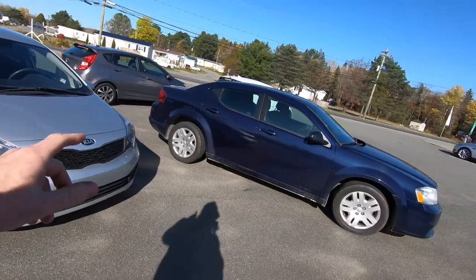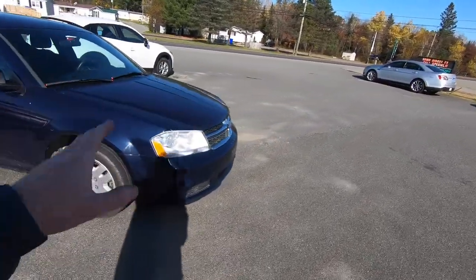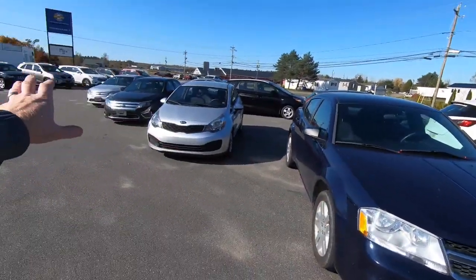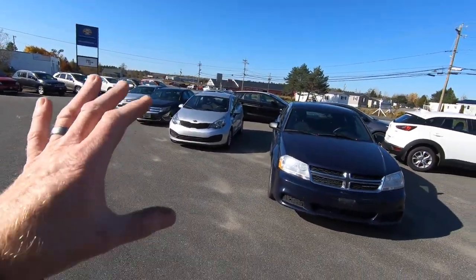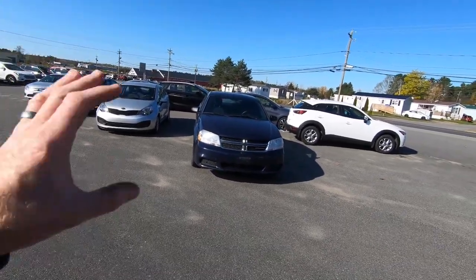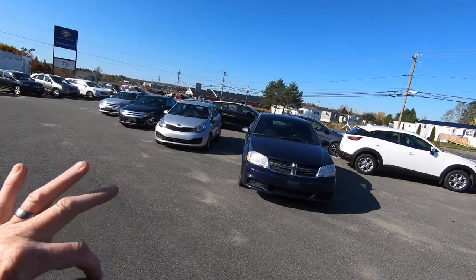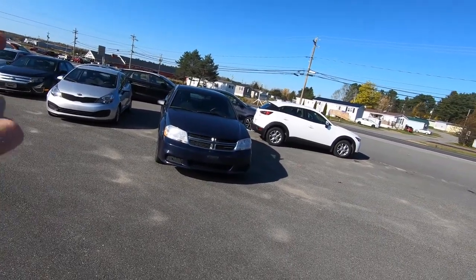Right beside the Kia Rio we have a 2013 Dodge Avenger. All four of these vehicles are municipal vehicles that belonged to a city and they've been well maintained — it's all well documented. Some of them have a few scratches or dents here and there, but we bought them right and we'll be able to sell them right.